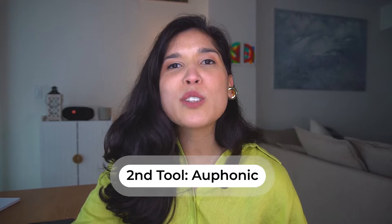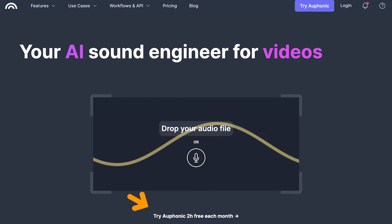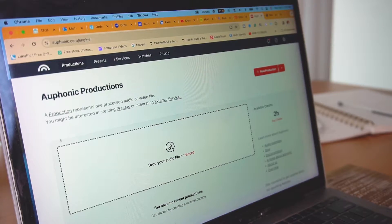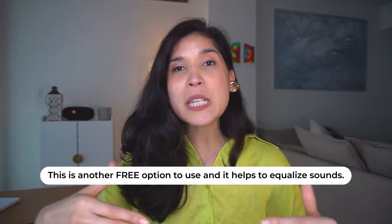The second tool is called Auphonic. Different from Adobe Enhanced, it only allows you two hours per month for free to upload your audio. It also allows you to equalize your voice and make loud noises sound even better. Let's test it out and go from this to this.